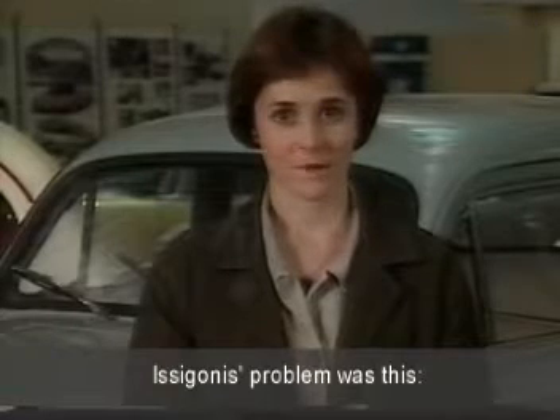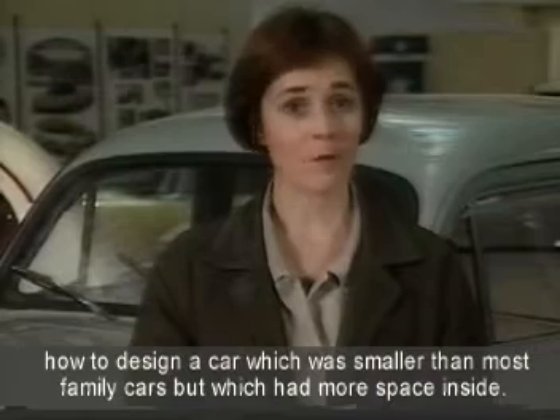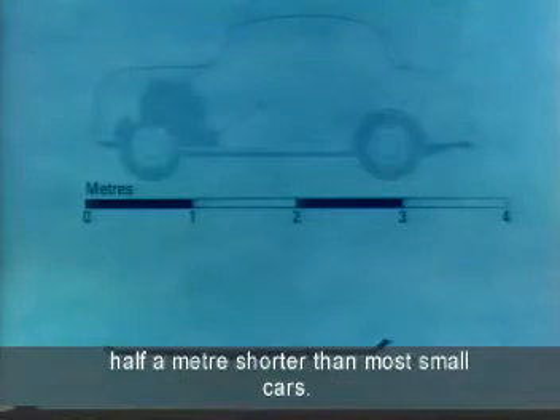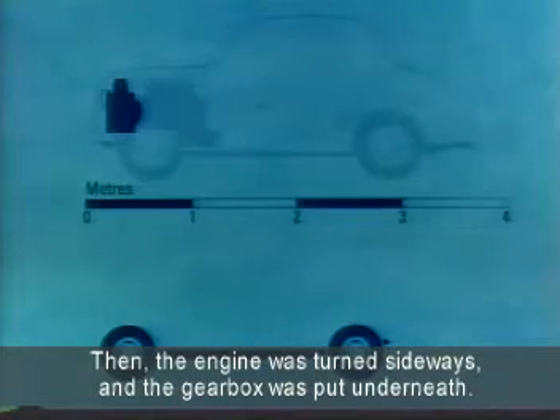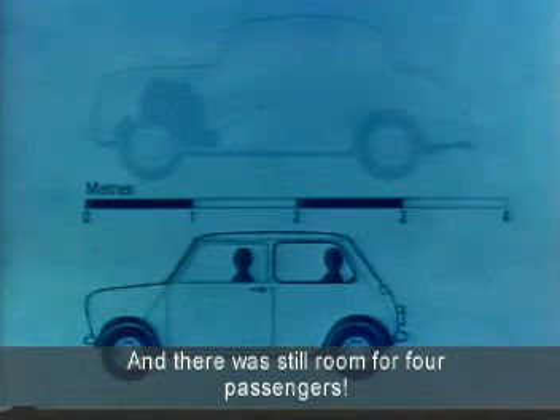Issigonis' problem was this: how to design a car which was smaller than most family cars, but which had more space inside. First of all, he decided that the Mini should be three metres long, half a metre shorter than most small cars. Next, the wheels were made much smaller with independent suspension, and they were put right at the four corners of the car. Then the engine was turned sideways and the gearbox was put underneath. More space was saved by having front wheel drive, and there was still room for four passengers.